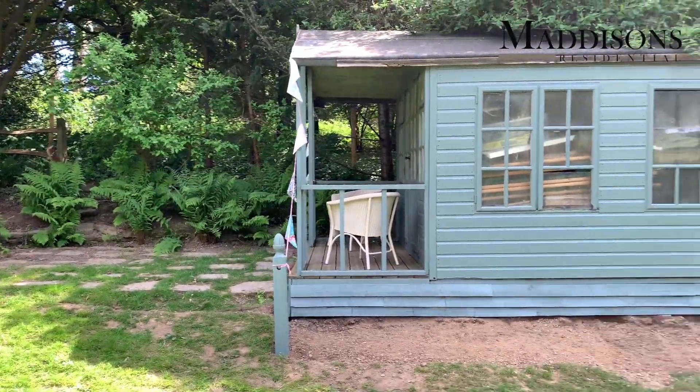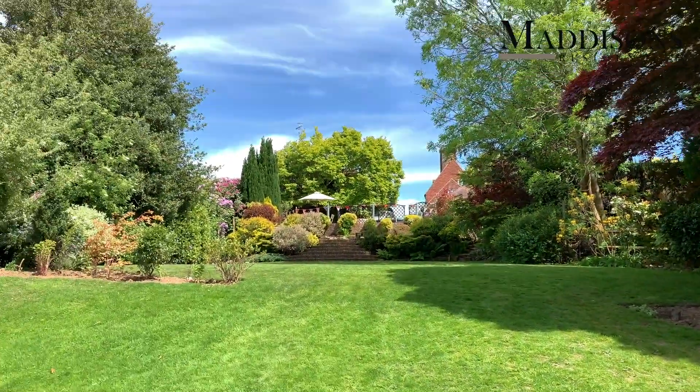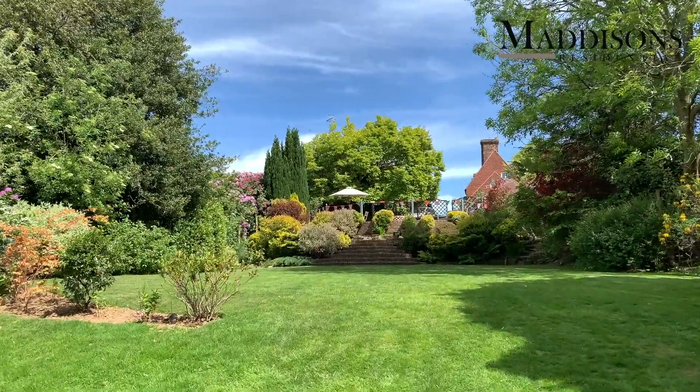There's a lovely aspect back up to the terrace, and you can see the house almost hidden from view within this really mature and established garden.